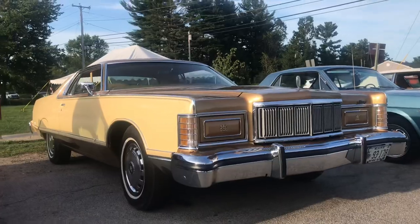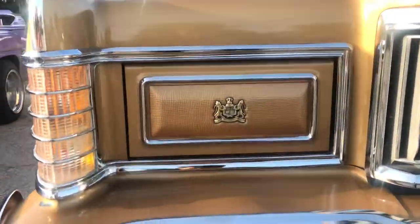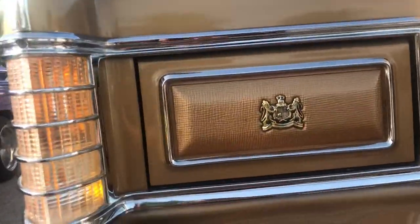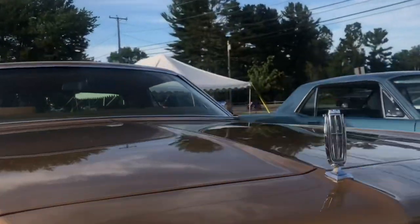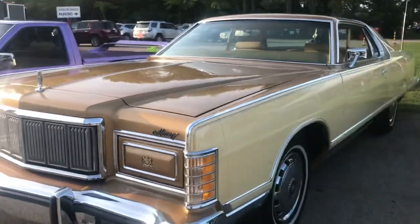It's a Mercury Grand Marquis, but one of my favorite parts about this — the headlights flip out. Just look at the detail that goes into these things: the hood ornament. It's a really big car but the trim is beautiful.